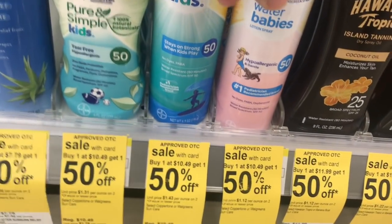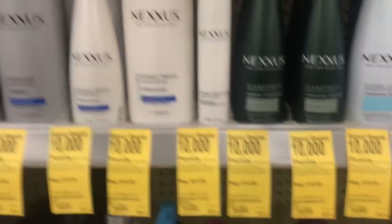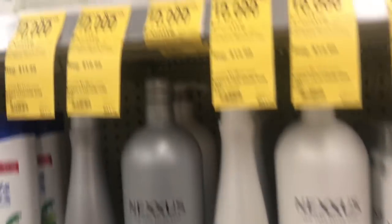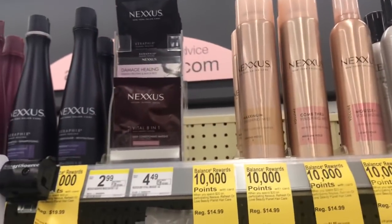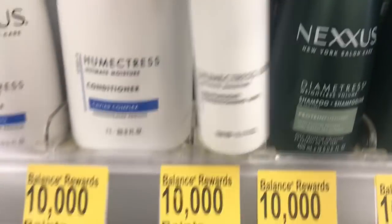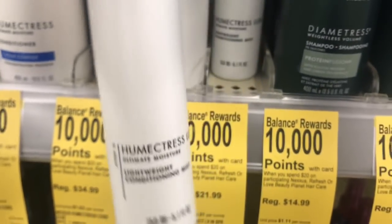Stay tuned because I'm going to show you another Coppertone deal in a little bit. So if you're doing the Nexus spend $20, get $10,000 points — I normally will pick up the Hair Conditioning Mist for $21.99. If you pick that up and use an $8 register reward from last week's Revlon deal, you could end up paying $13.99, get back 10,000 points for Nexus. And if you have them scan the 10 times the points booster out of the ad, that'd be an extra 2,000 points.